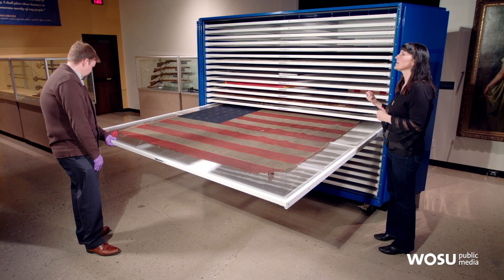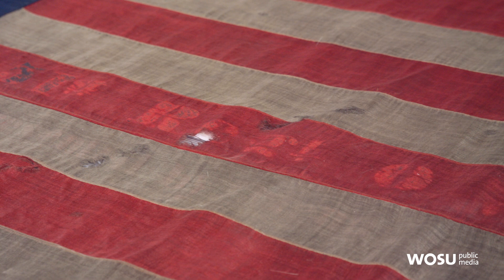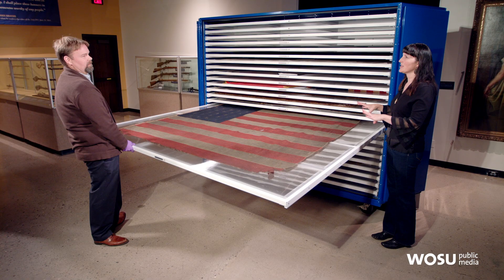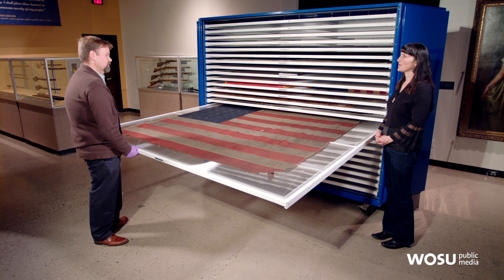This next flag looks like it's made from a different fabric than the others. This one is made of wool, which is why it's in a little better condition. This is from the 51st OVI, formed in Dover, Ohio at Camp Migs. You can tell by the kind of rectangular field that this one was also made in Cincinnati. The wool material likely helped it retain its colors better than some of the silk flags.